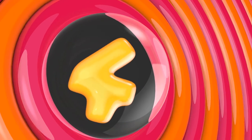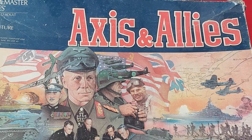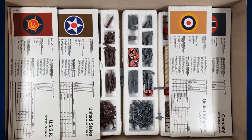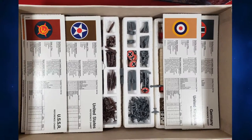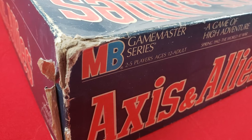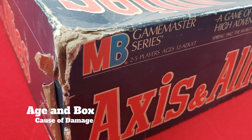Number 4: Axis and Allies. This game got tons of playtime back in the 90s — not so much recently. The box is really ungainly and it gets crushed under all the other games. The contents don't actually fill the box — they only go about halfway up, so the lid has started to cave in. Cause of damage? It's really old and it's an oversized box.